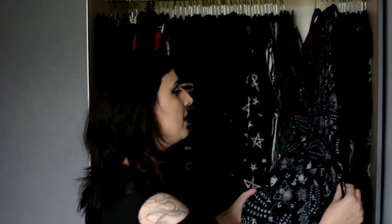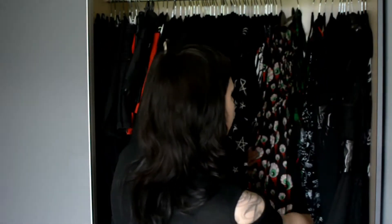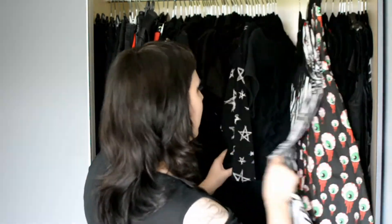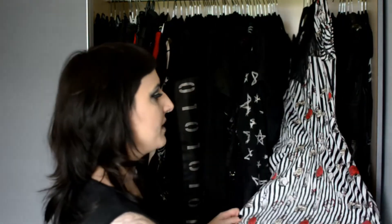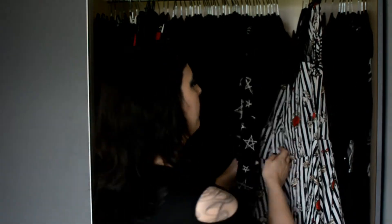The next dresses are all by Hellbunny or Spin Doctor clothing — they're actually the same brand. So this is the Ouija board dress, then the movie dress with Frankenstein's head and RIP on it, which has a halter neck. Then my eyeball dress which I personally really love. And the only black and white dress I have — I think it's called the Total dress — it has a really nice neckline and I'm sure you've seen me wearing it in some of my videos.